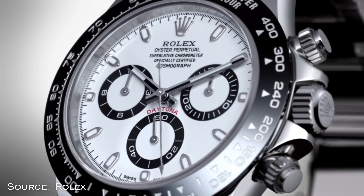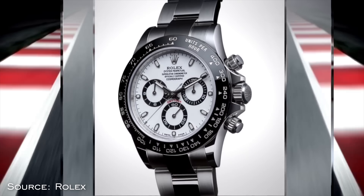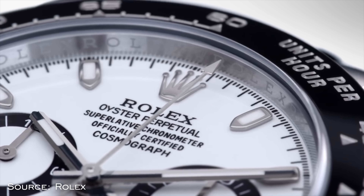A watch that probably doesn't need any introduction is the Rolex Daytona — perhaps the most sought-after watch in the world in 2021 or close to it. And when you're looking at secondary market prices of these things, there's no other way to describe it other than just being completely absurd.